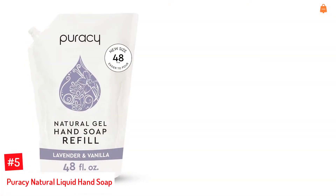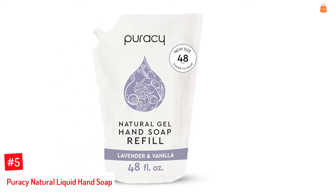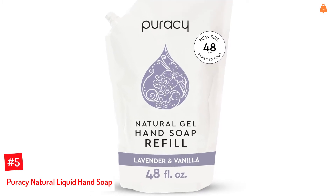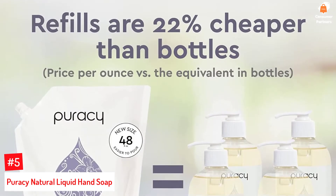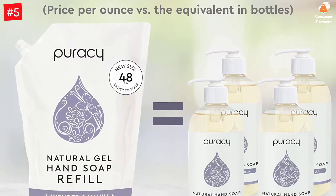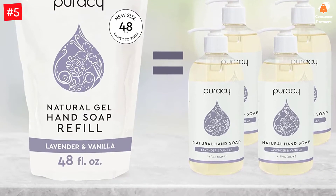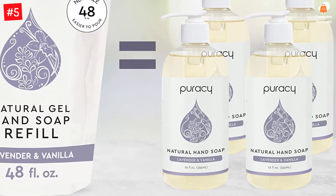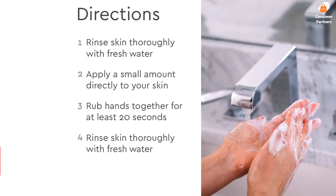Number 5: Puracy Natural Liquid Hand Soap. Made from plant-based ingredients, this liquid hand soap from Puracy can make your hands soft and hydrated. The gentle hand wash is suitable for sensitive skin as it is hypoallergenic. Created by doctors, the formula is free of sulfate and is biodegradable. It creates a good lather when washed and releases the scent of French lavender and vanilla bean. The mineral-based formula can effectively clean dirt, oil, and grime from your hands.